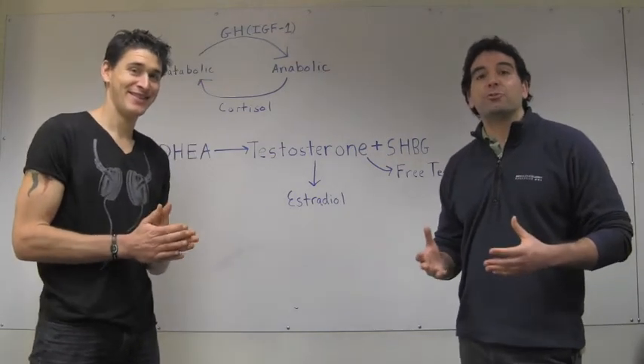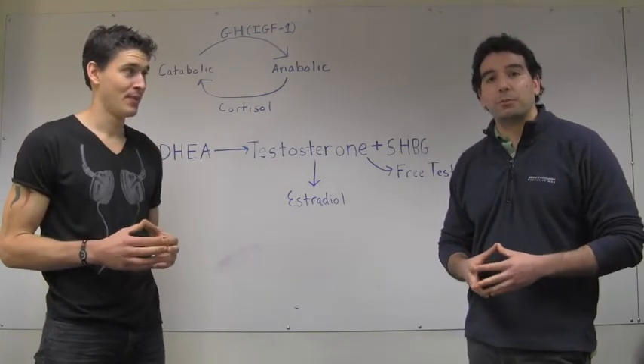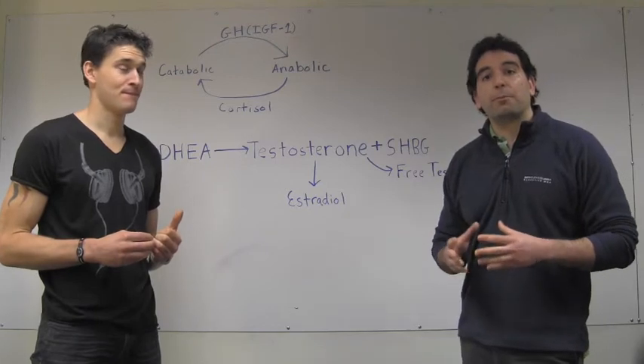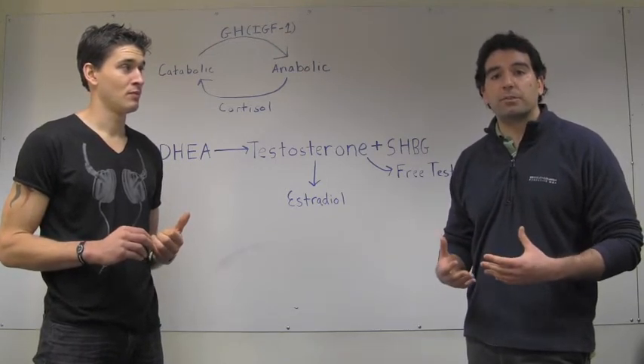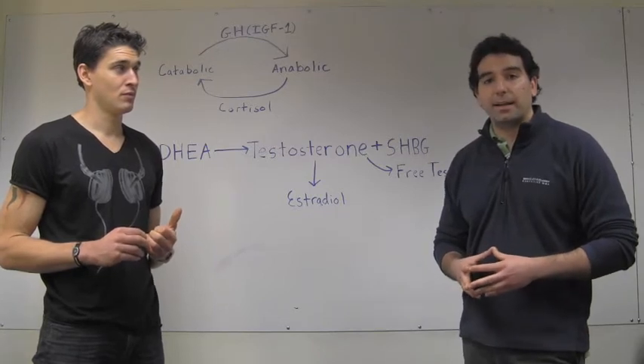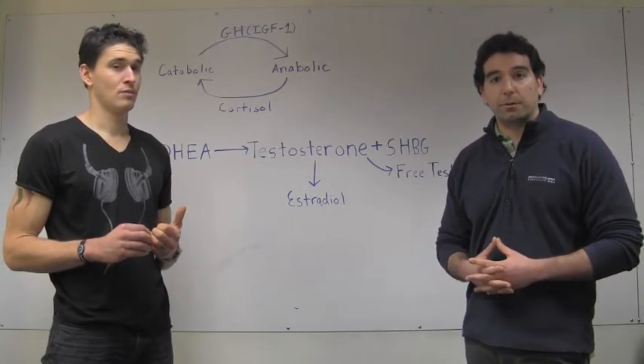Thanks, Murdoch. Today we'll be introducing our performance panel that will soon be available for consumers through WellnessFX. The performance panel consists of various hormones and nutrition markers that can enable you to better understand how to improve your athletic and overall fitness performance.